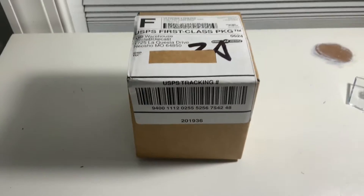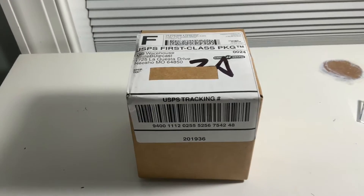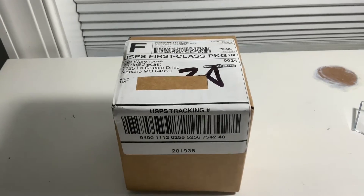Hey guys, welcome back to another video. Today I've got another package in the mail from Circle B Diecast with pre-orders in it. So let's get right into it.